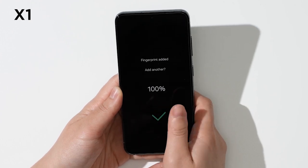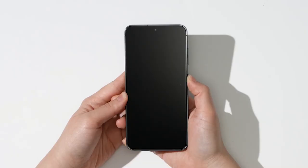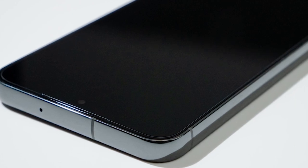So guys, this was the video about the 5 best Samsung Galaxy S24 screen protectors 2024. All the links are given in the description, do check them out. If you enjoyed the video, be sure to hit the like button and subscribe to our channel for more videos. Thank you.